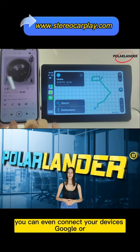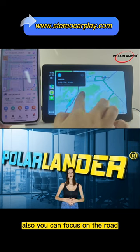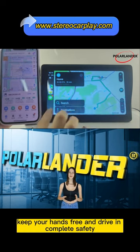You can even connect your device's Google or Siri assistant to control calls, navigate, and play music — all so you can focus on the road, keep your hands free, and drive in complete safety.